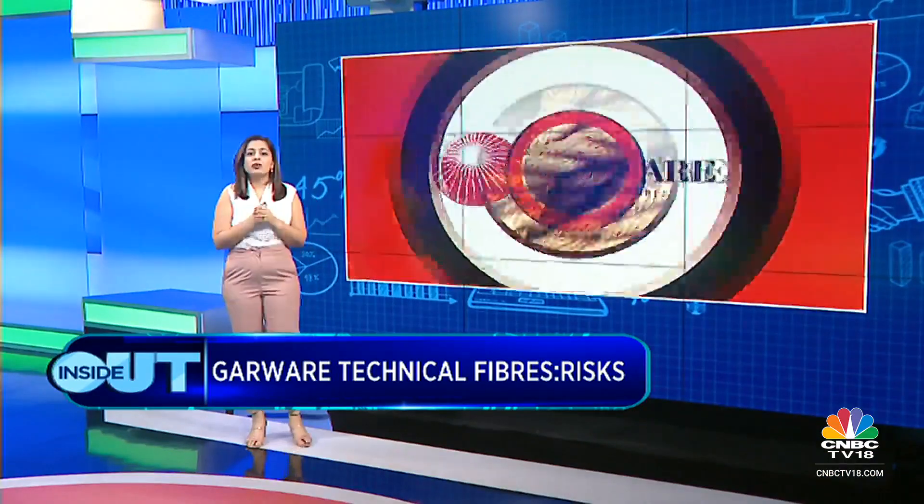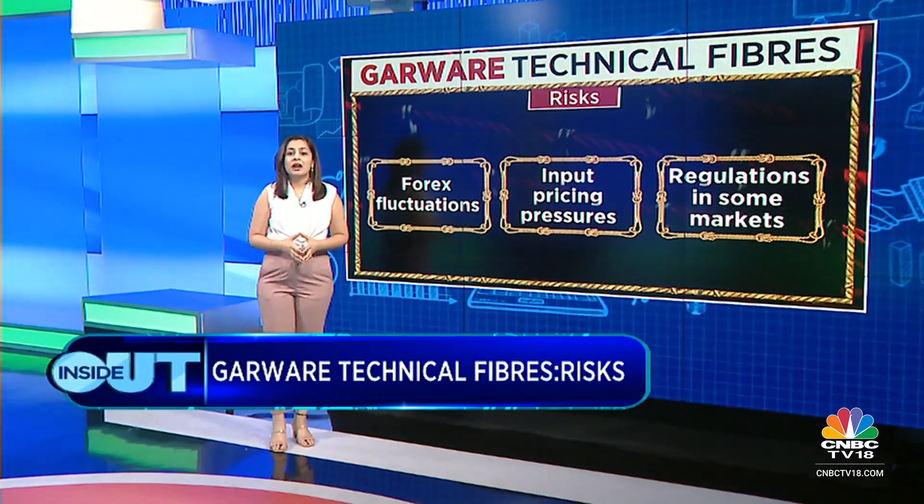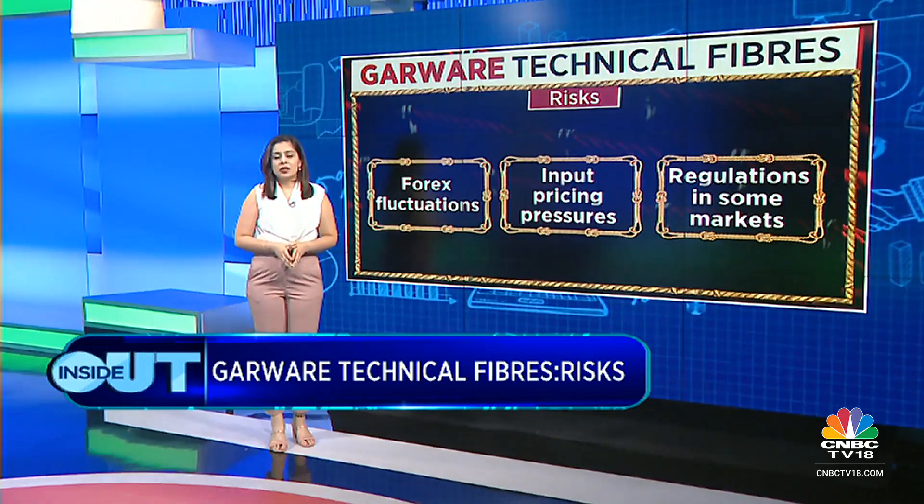Key risks for the business: forex exposure since 63% of revenues are exports; input pricing pressure from crude derivatives; and regulatory risks since some markets the company operates in may impose sector-specific regulations. The CEO notes that entry into key markets is not easy — approvals are required — but Garware, being an established player, already holds all the necessary approvals, creating a barrier for new entrants.